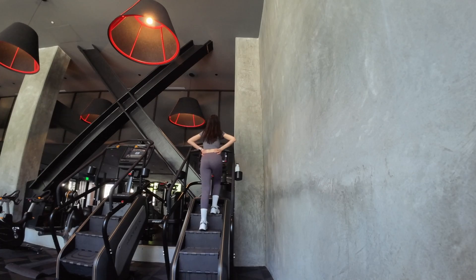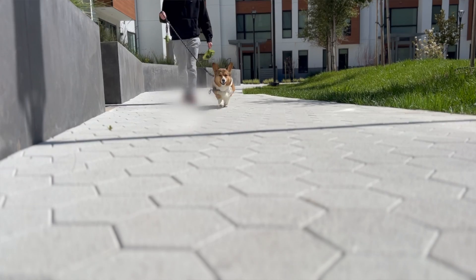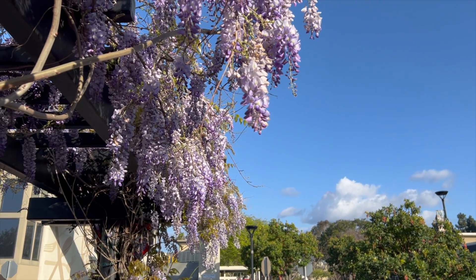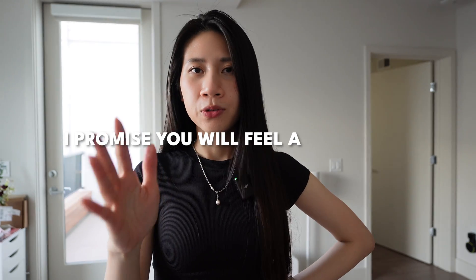I just got back from the gym — that was a really good workout, even though I didn't film too much because the gym was pretty busy today. I really love working out and enjoy pushing my limits. I feel very energetic after. Today has been super long and stressful, but after the workout and getting some fresh air, I feel a lot better and I'm ready to tackle the second half of the day. As a reminder, please go out and move your body — it doesn't have to be the gym or weightlifting. It can be running, jump rope, swimming, tennis, badminton, anything. Just get your body moving. I promise you, you will feel a lot better.